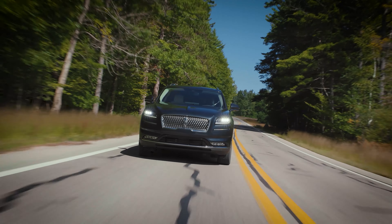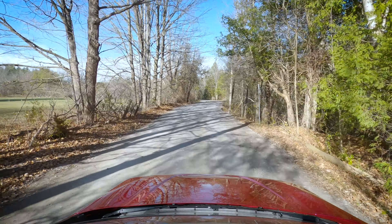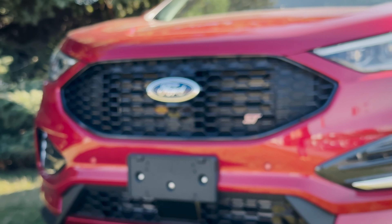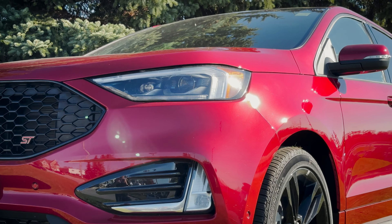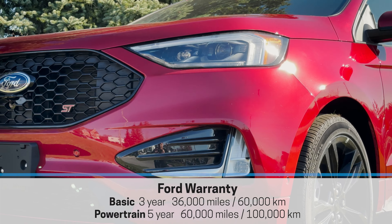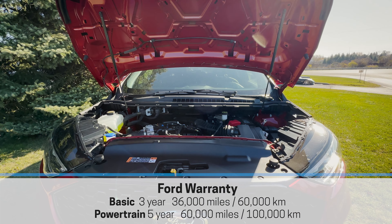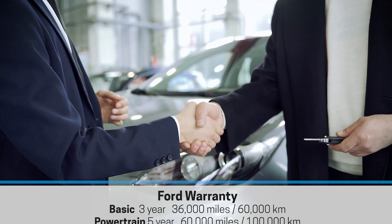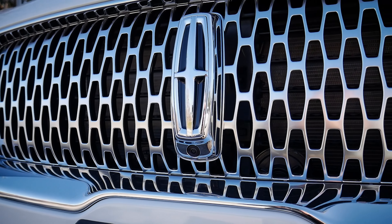On the road, both vehicles have acceptable fuel economy for their size, which will naturally drop a bit if you have a heavy foot. The standard Ford warranty for basic coverage is three years or 36,000 miles (60,000 km), with the powertrain warranty at five years or 60,000 miles (100,000 km) — pretty standard with most manufacturers.